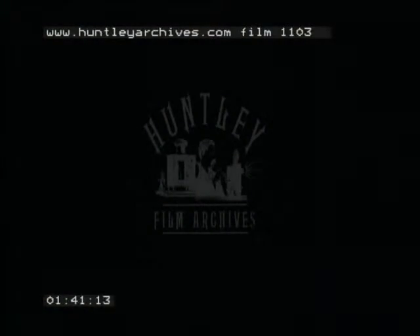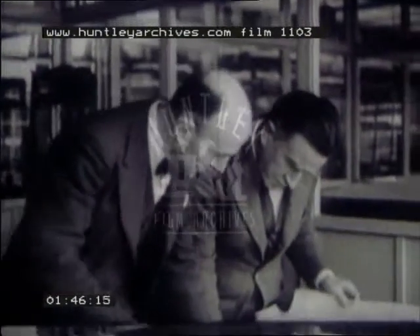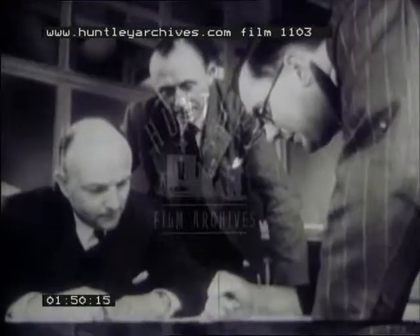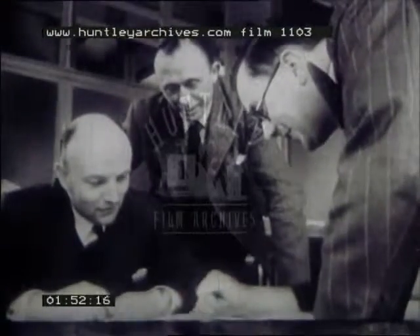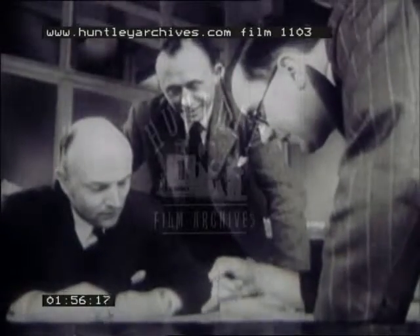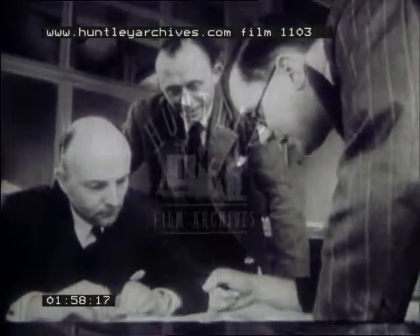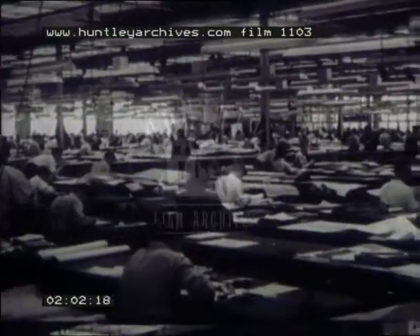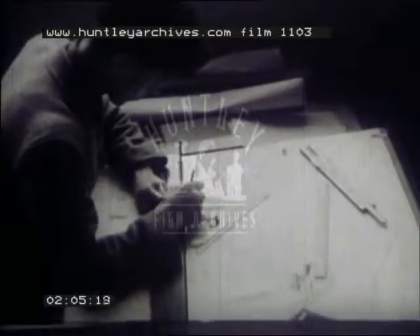Let's go back for a moment to the early design stages. When laying down the project for a new airliner, the designer has to bear in mind three groups of people: first, the passengers, who demand the highest standards of comfort, regularity, and safety; then the crew, who have to fly the aircraft; and finally the operators, who have to satisfy all parties and at the same time make a profit.